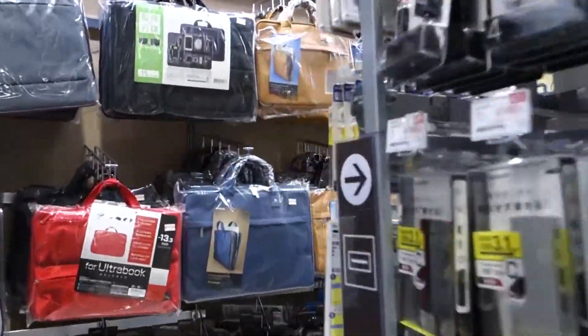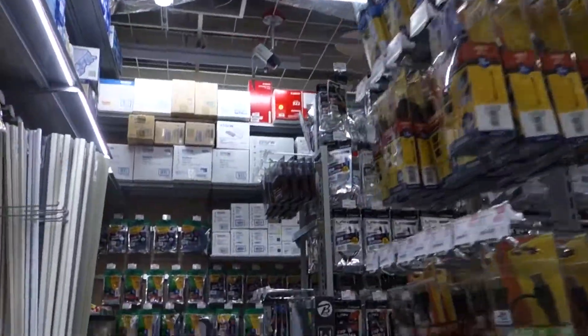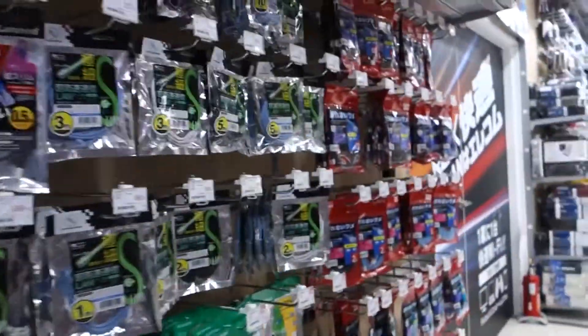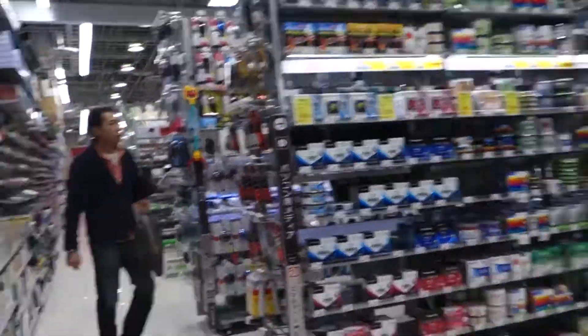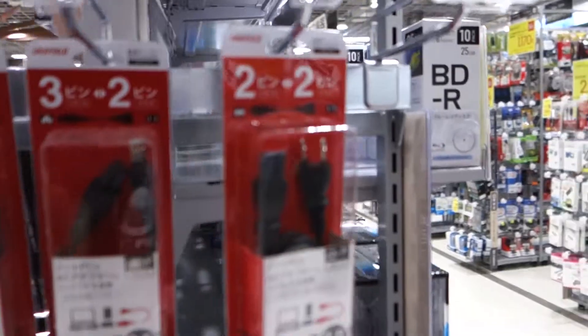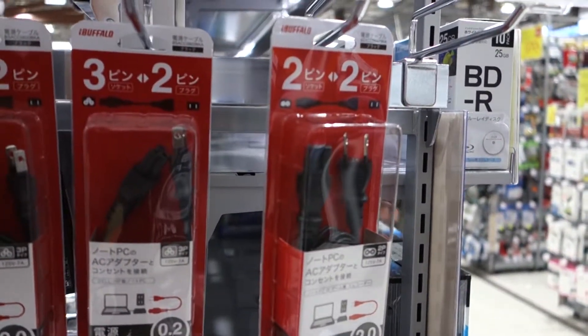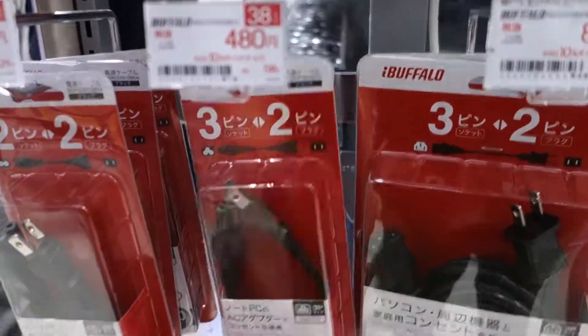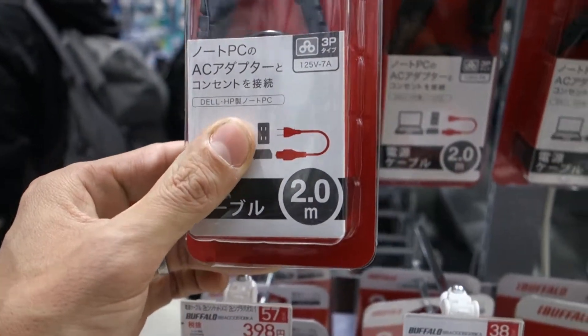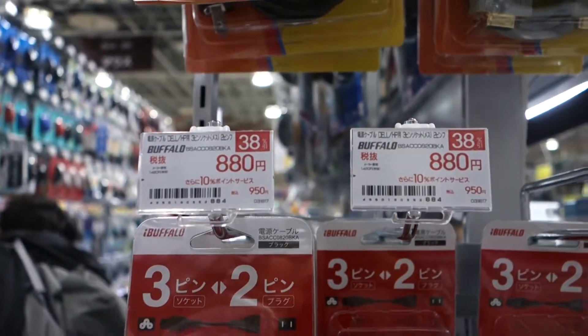Computer section here at BIC Camera and it's time to see if they have my 3-pin AC cables. There's loads of HDMI, loads of LAN cables, USB, Blu-ray discs, AC cables - 3-pin, 0.2 meter, 2 meter - that'll do. 9.50.